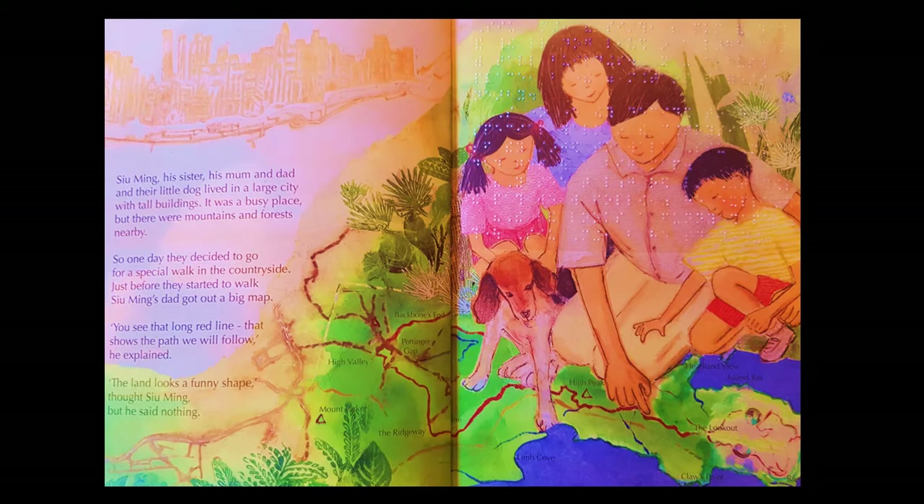Su Ming, his sister, his mum and dad, and their little dog lived in a large city with tall buildings. It was a busy place but there were mountains and forests nearby, so one day they decided to go for a special walk in the countryside. Just before they started, Su Ming's dad got out a big map — you can see they're actually sitting on the map in this picture. 'You see that long red line? That shows the path we will follow,' he explained. 'The land looks a funny shape,' thought Su Ming, but he said nothing.